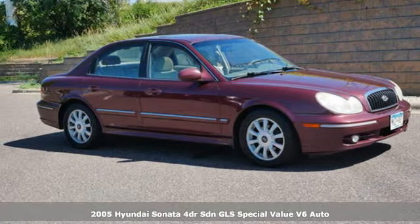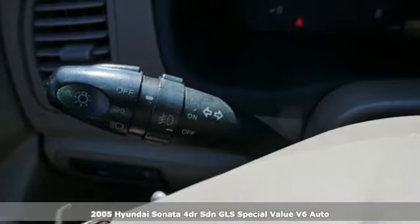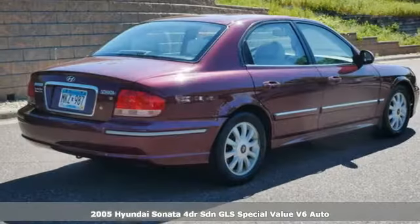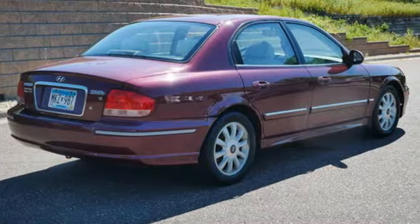Here's a 2005 Hyundai Sonata. Hyundai's attention to detail means a better driving experience for you. And with features like these, every drive's a pleasure.